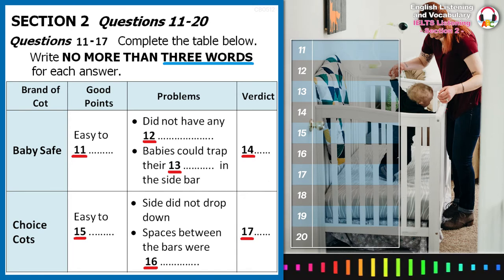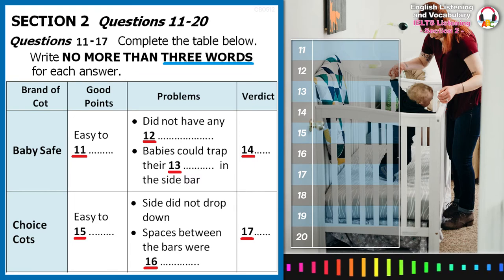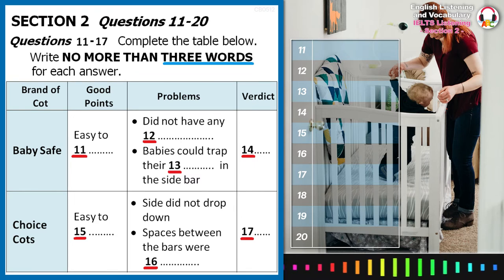We tested 3 different cots, all in the budget price range, and as usual, we will feature the good points, the problems, and our verdict.